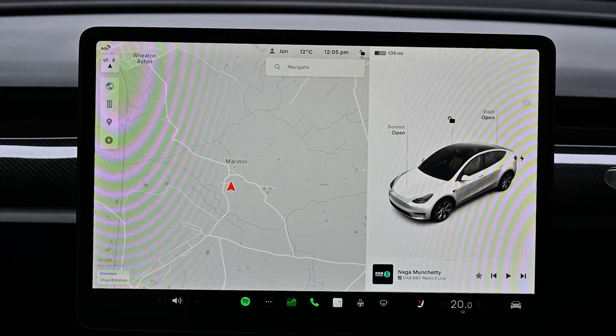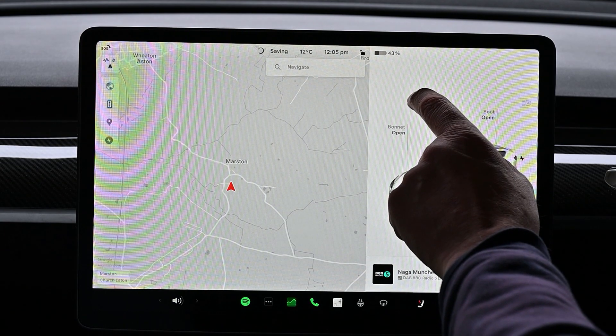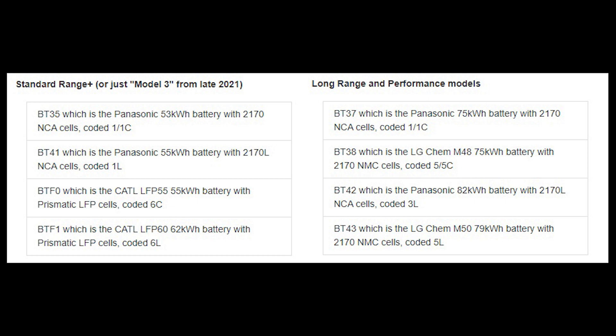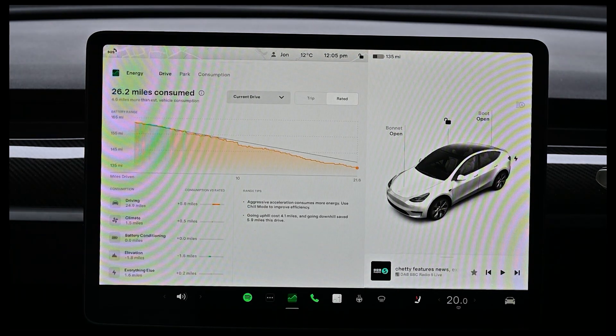Some people don't like this metric and prefer to show percentage. The thing to understand about percentage is it shows how full the battery is, which may be interesting to you, and if you don't change cars very often that's fine. However, there have been at least eight batteries of different sizes used in the Model 3 for instance, and therefore 50% in one car is not the same as 50% in another model.